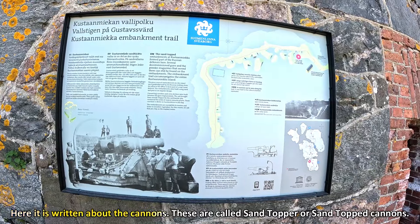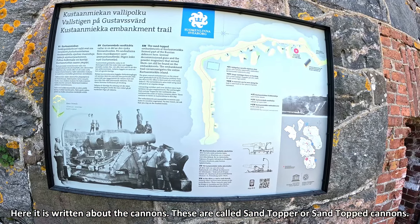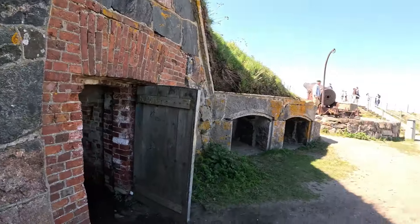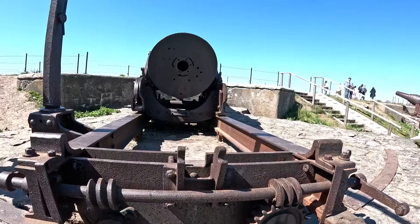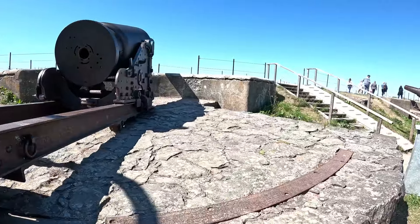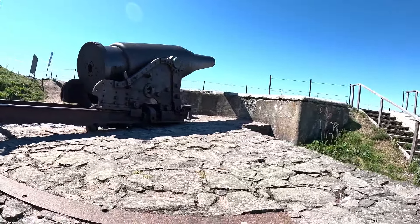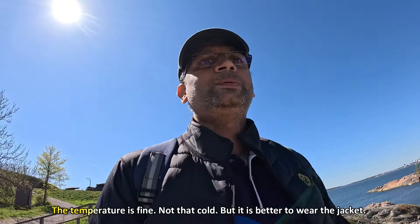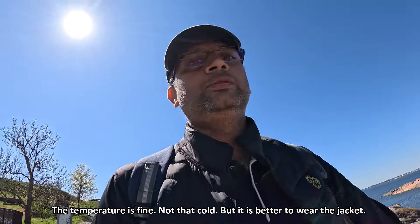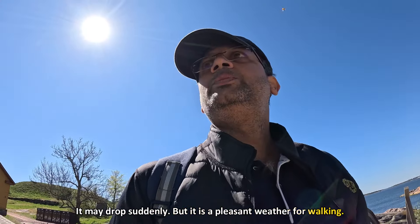The cannons are at the top. I think there is a Russian influence at the top. The temperature is very low — it's a bit of a drop — but it is nice and pleasant.